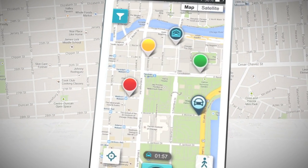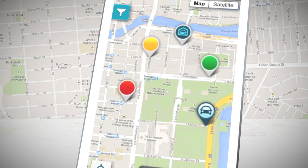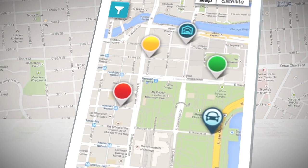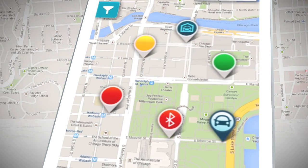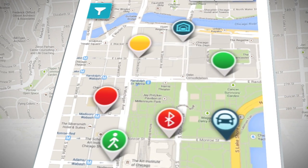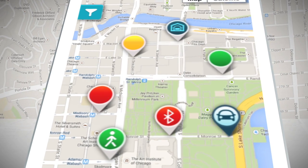You'll also see different symbols displayed on the pins, depending on if other users have checked in or out of their spot. For instance, there will be a Bluetooth symbol to indicate that they've checked in automatically, or the walking symbol to indicate that they are using the walking-to-my-car feature.